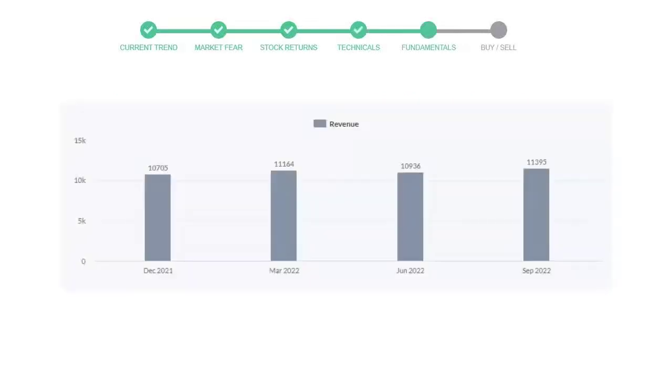Let's look at fundamental analysis — we will mainly see the last two quarters of the company. In June 2022, the revenue was $10,936 million. In the recent quarter, September 2022, it increased to $11,395 million.